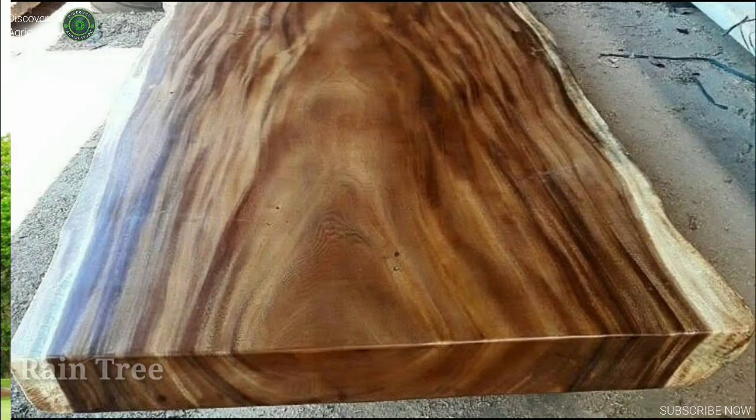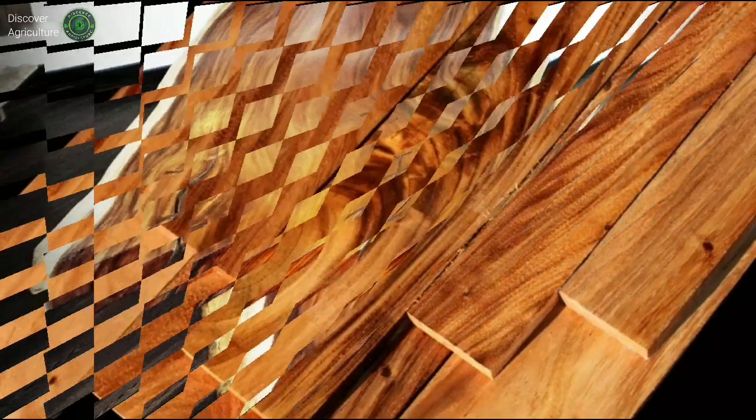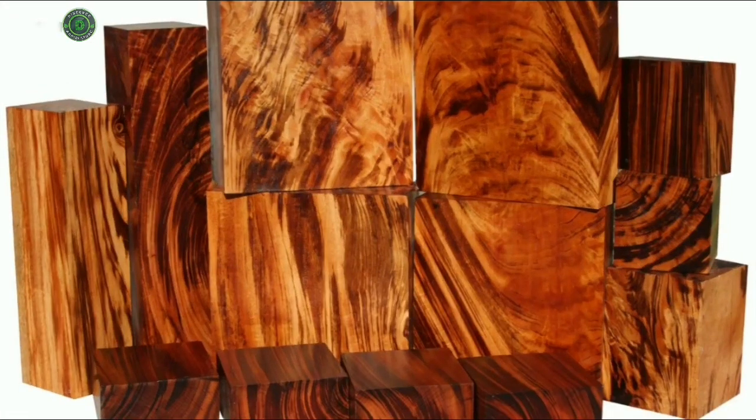Rain tree, Samania saman, known as trembesi or suar in Indonesia. The rain tree wood has an attractive grain suitable for fine furniture. The interlocking grain prevents the wood from cracking when moved to drier climates. A native of South America, rain trees are fast growing and easily replaceable. Most of our natural pieces are made of this wood.